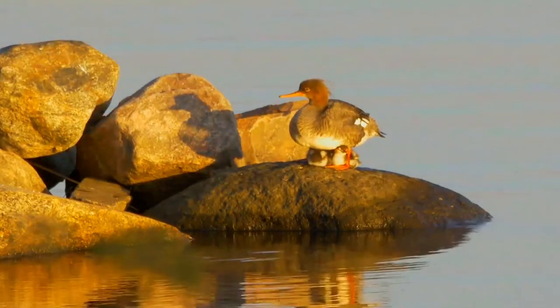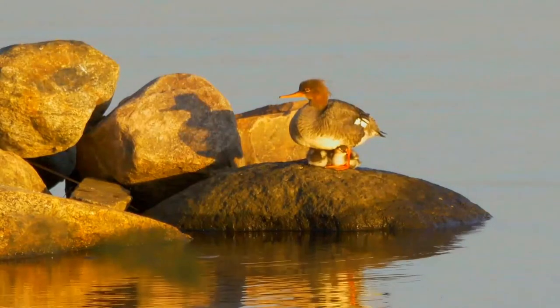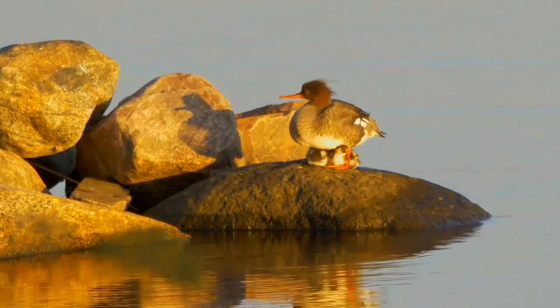The male has a dark head with a green sheen, a white neck with a rusty breast, a black back, and white underparts.